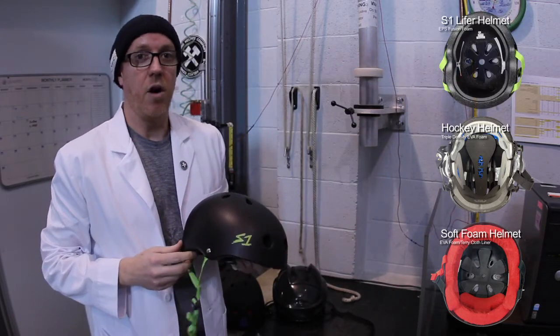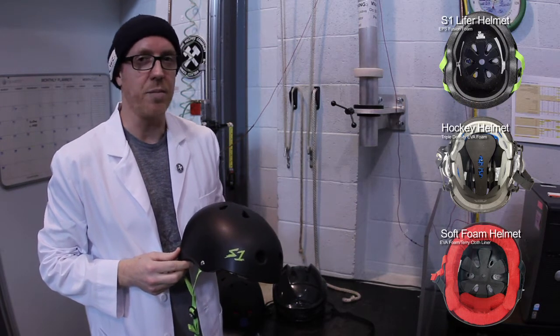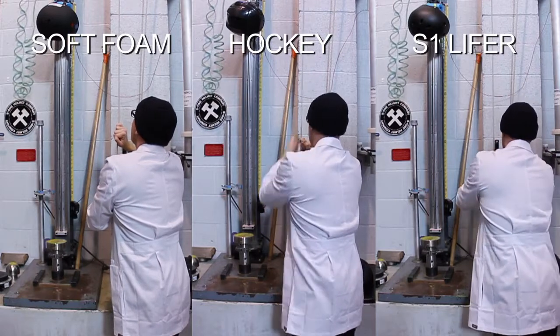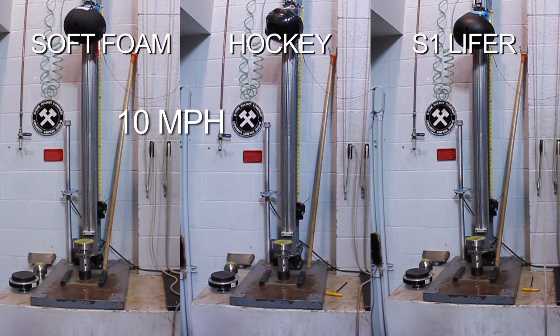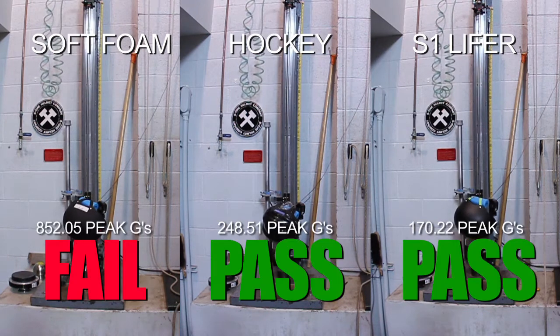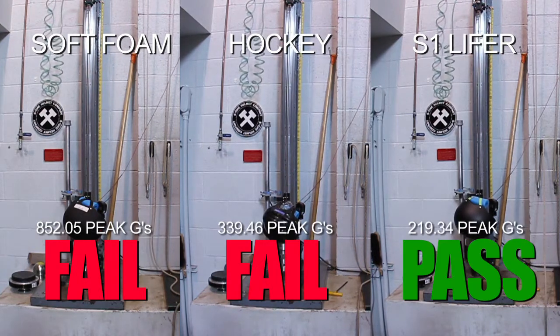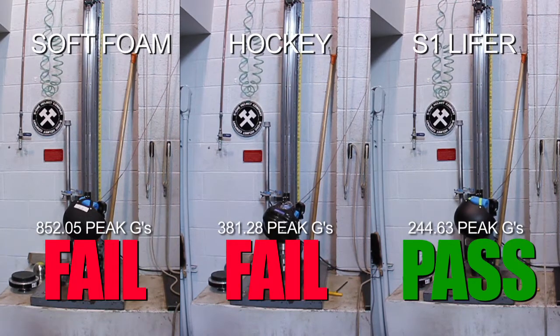All three of these helmets are marketed as multiple impact helmets. We're going to test all of them today and see which ones actually pass the test. The multiple impact test is when we drop a helmet to achieve a velocity of 4.57 meters per second. This simulates a 10 mile an hour impact or a four foot drop. The same helmet is tested three times in the same location, and the helmet must reduce the energy pulse to under 300 G's each time. Anything over 300 G's can result in a traumatic brain injury or a severe concussion.